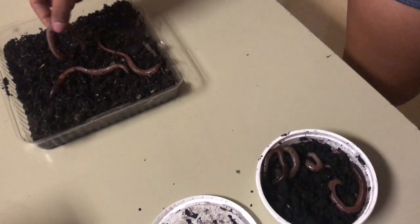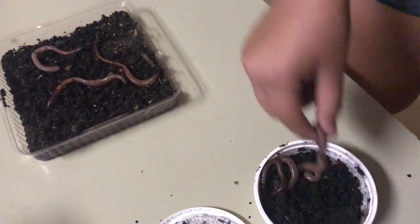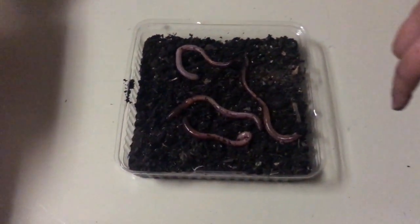For this lab, we will need a lamp, soil, a dissecting tray, a towel to cover half of the tray, and four earthworms.